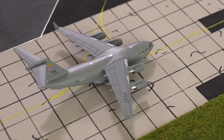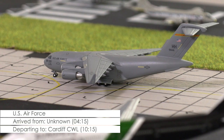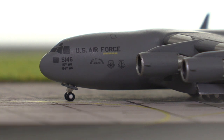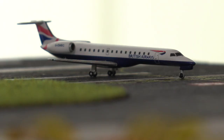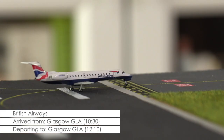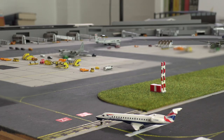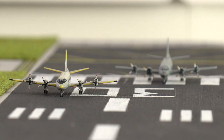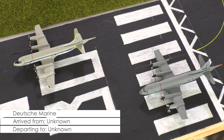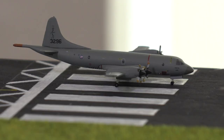This US Air Force C-17 arrived from an undisclosed location to join the exercise and will now be heading out to start doing touch-and-goes to train the crew on various scenarios during approach. Coming off the runway is the last civilian arrival for the day, which is this ERJ-145 of British Airways that has just come in from Glasgow, to where it will return at 10 minutes past midday. On the runway we have a highlight as this Lockheed P-3C Orion of the Royal Norwegian Air Force is lining up behind a Lockheed P-3C Orion of the German Navy for a formation takeoff.